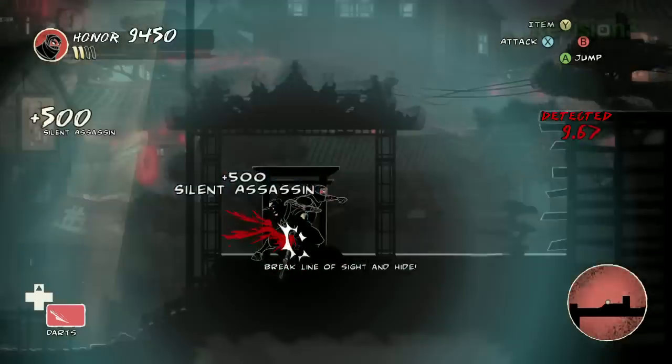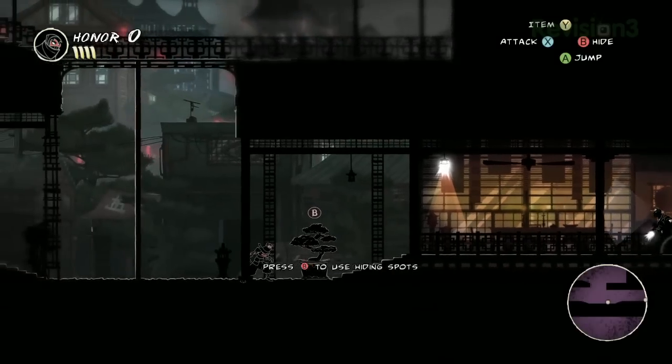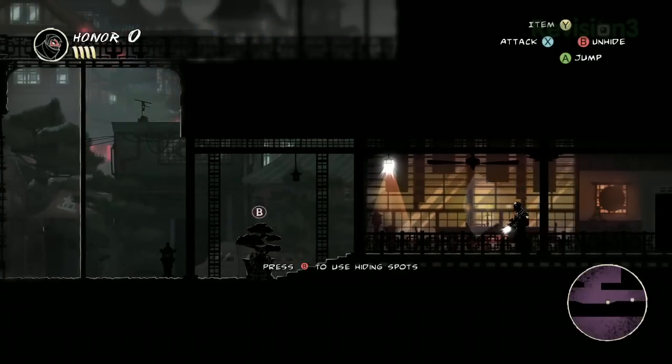That was the idea. So it's basically the same art team, it's got that same fluid look, but you guys are going in a completely different direction in terms of gameplay. Yeah, so this is 2D stealth, which is a very different thing.